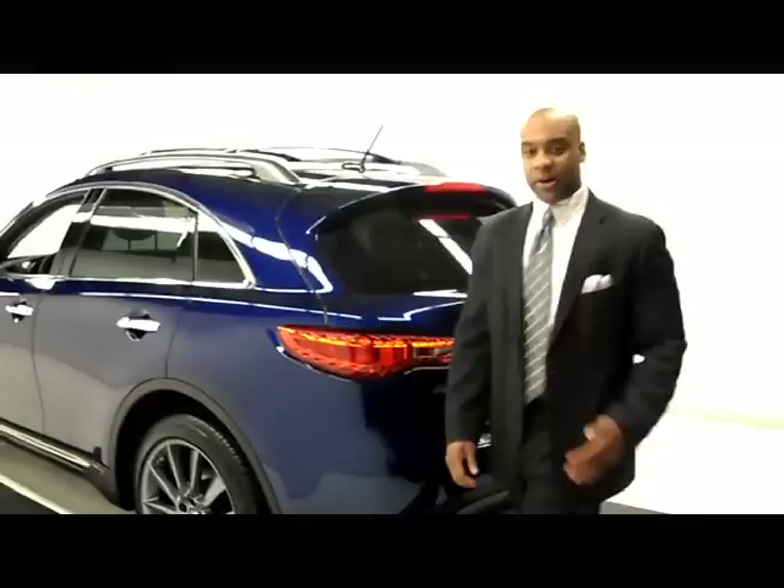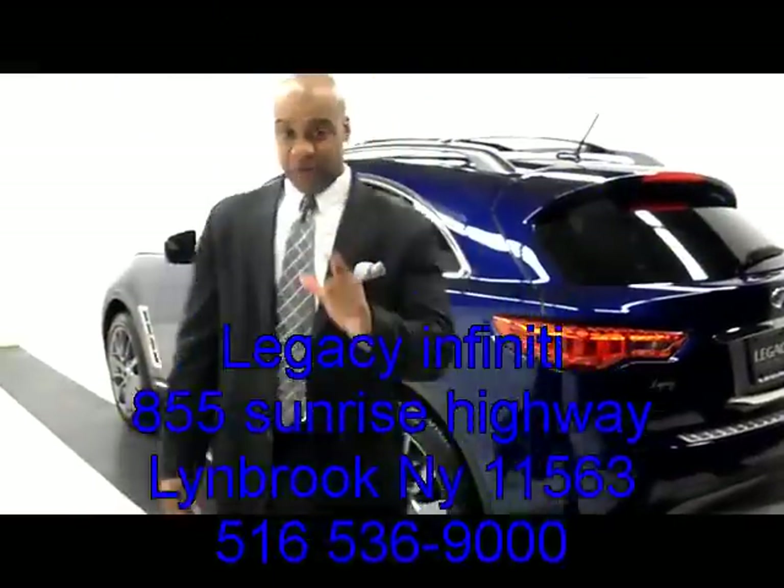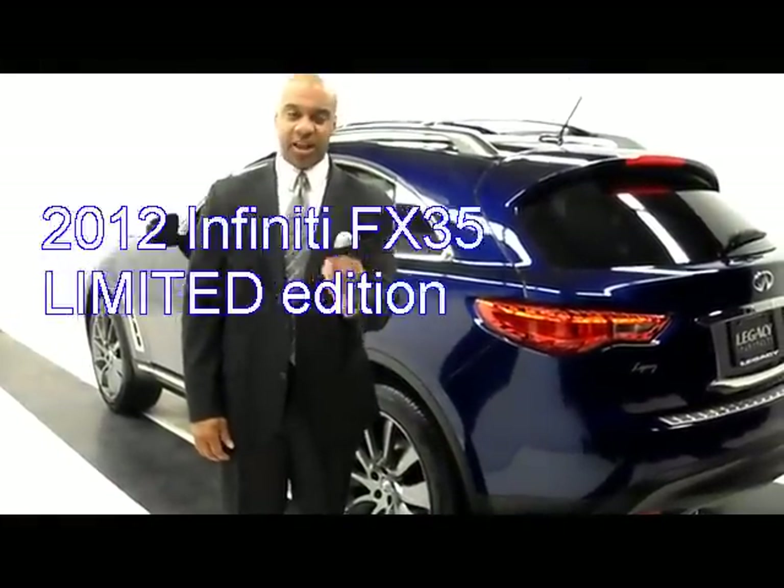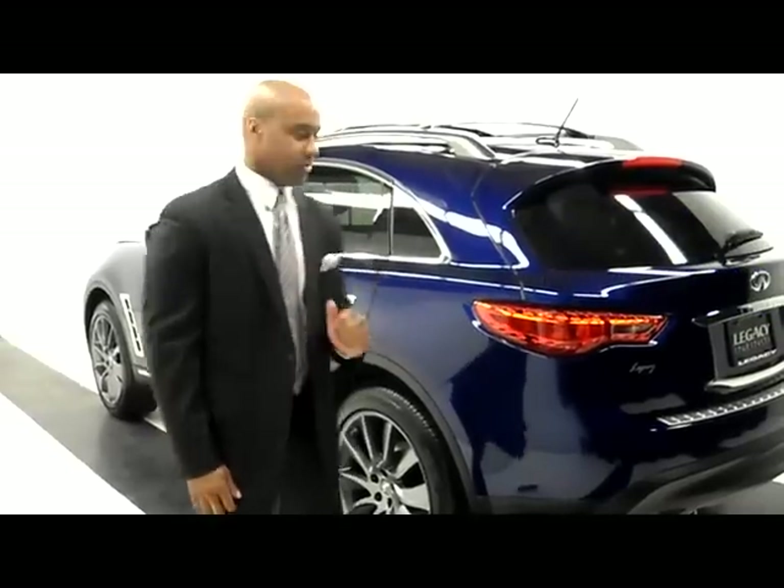Welcome. Jay Sellers, Legacy Infinity, Lindbrook, New York. I have a treat for you today: the 2012 Infinity Limited Edition FX35 Iridium Blue. Take a look.